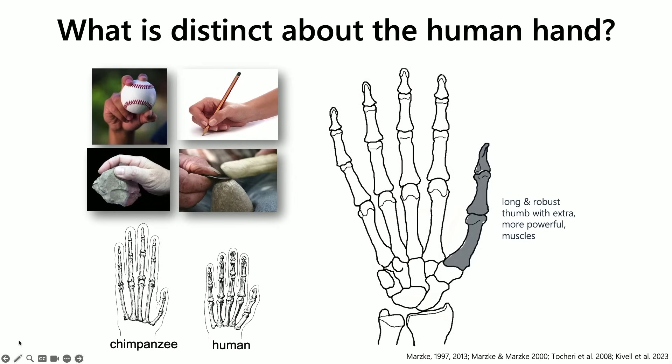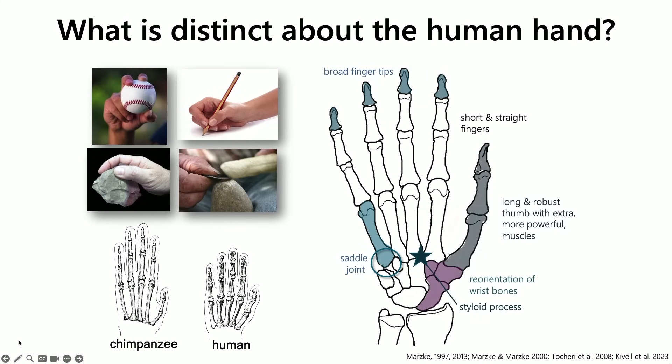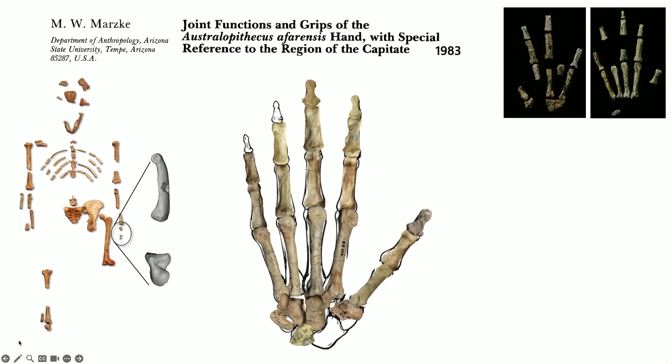One key feature is our hand proportions: relatively short fingers and a long, robust thumb with extra muscles making it more powerful than a chimpanzee's. We have really broad fingertips that help us feel and manipulate objects. We have a saddle joint at the bottom of our pinky finger allowing more mobility and enabling us to bring our pinky all the way over to our thumb. And we have a reorientation of wrist bones plus an extension of the styloid process that reinforces the area underneath our thumb.